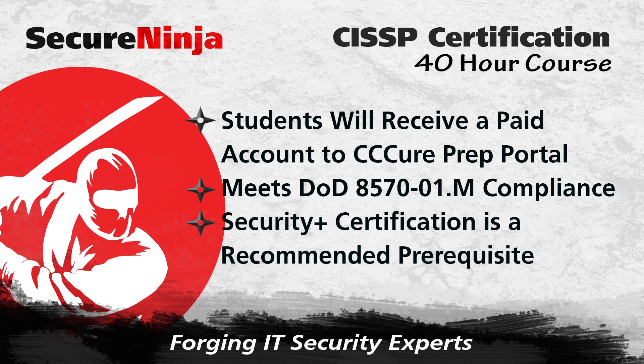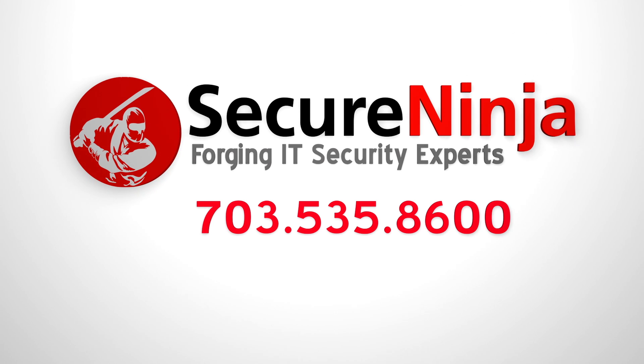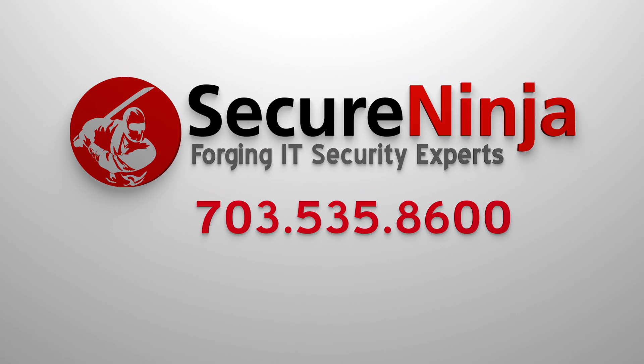If you'd like to get more information for this course, please fill out our get more information form or give us a call at 703-535-8600.